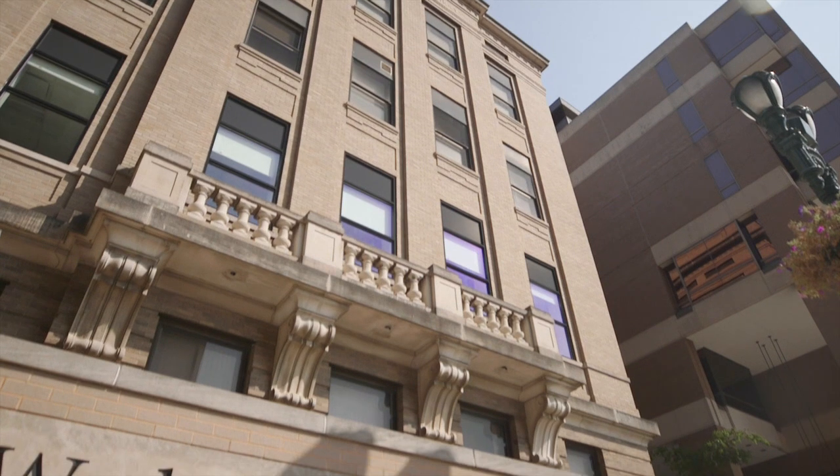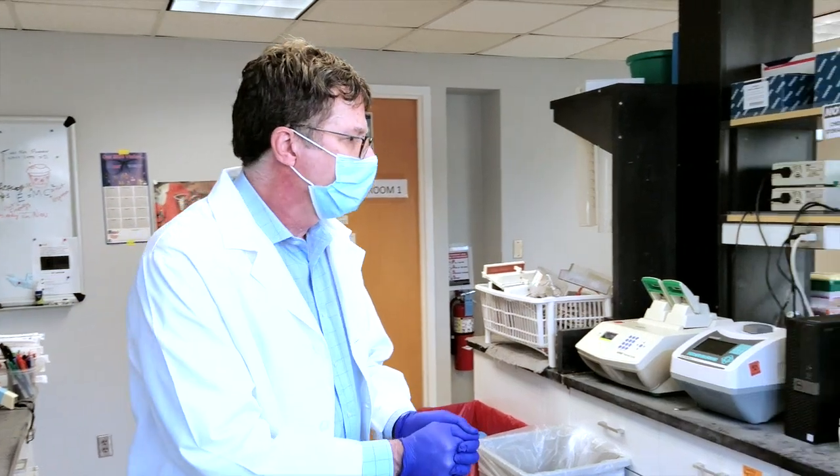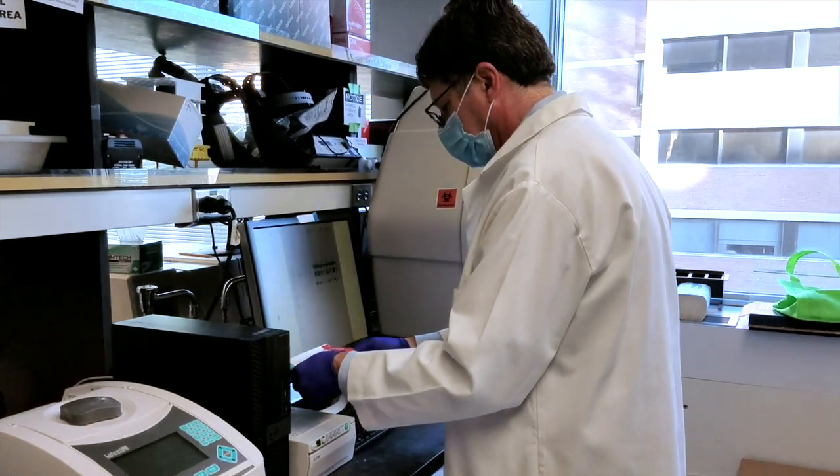Among the next generation of vaccines, a nasal spray — not an injection. At Washington University School of Medicine in St. Louis, researchers in this laboratory developed a nasal vaccine that's now produced by academic spinoff company Precision Virilogix.